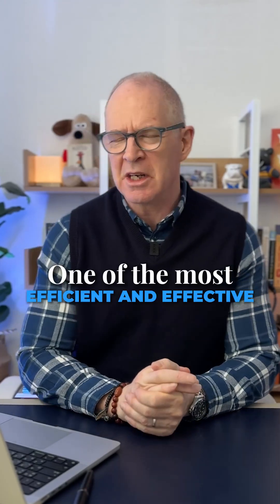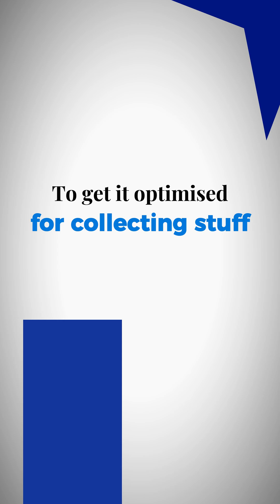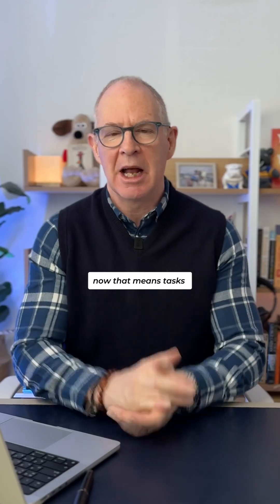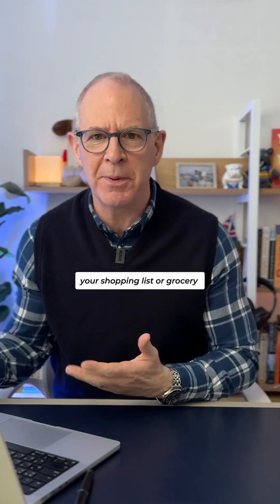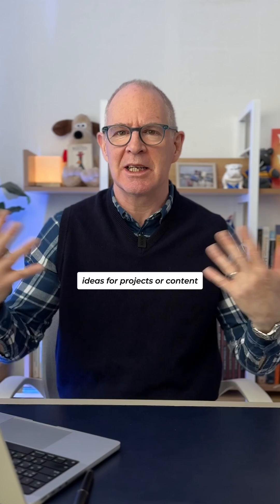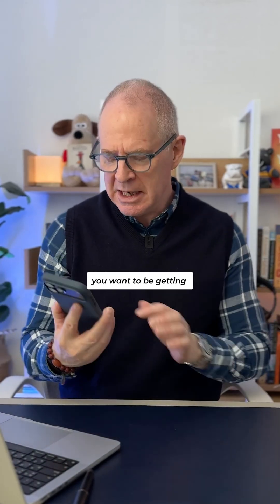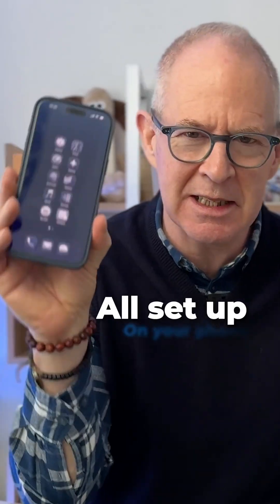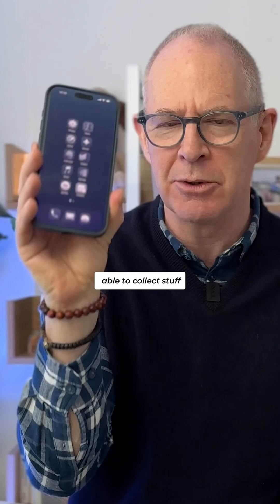One of the most efficient and effective things that you can do with your digital devices, particularly on your phone, is to get it optimised for collecting stuff. That means tasks that you suddenly think of, your shopping list, ideas for projects or content. You want to get it all set up on your phone so that it's super fast to be able to collect stuff.